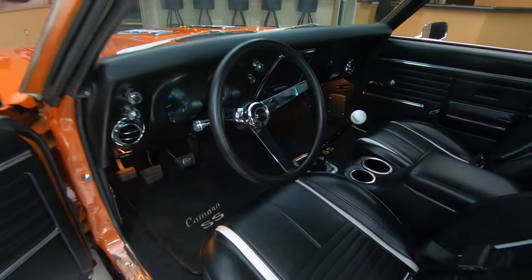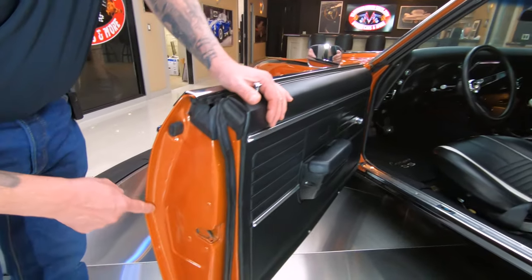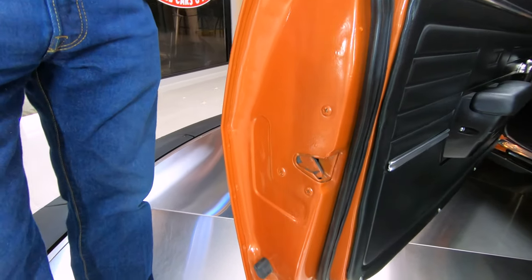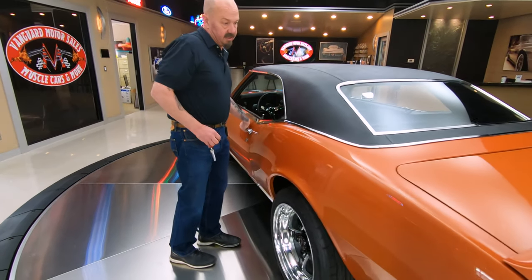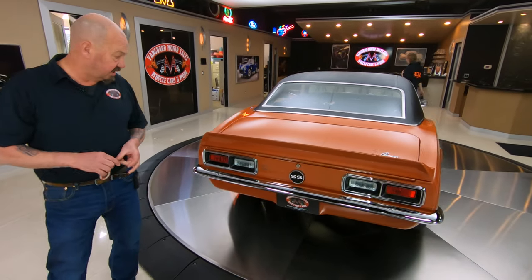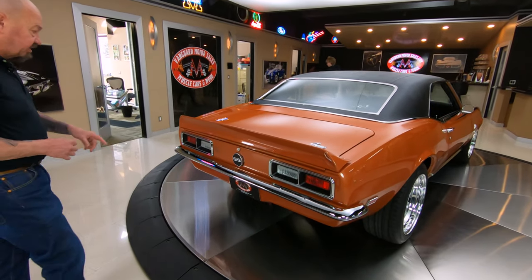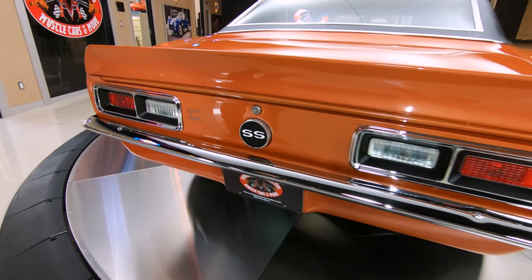It looks like a 2022. You can see all these door jams — they're all nicely painted. You want to check out these door lips whenever you're buying a car. Make sure those door lips are in good shape and that nobody's filled them all in. It looks like Rodney painted this car — it says 'Paint by Rodney.' He's so proud of it, he signed it.